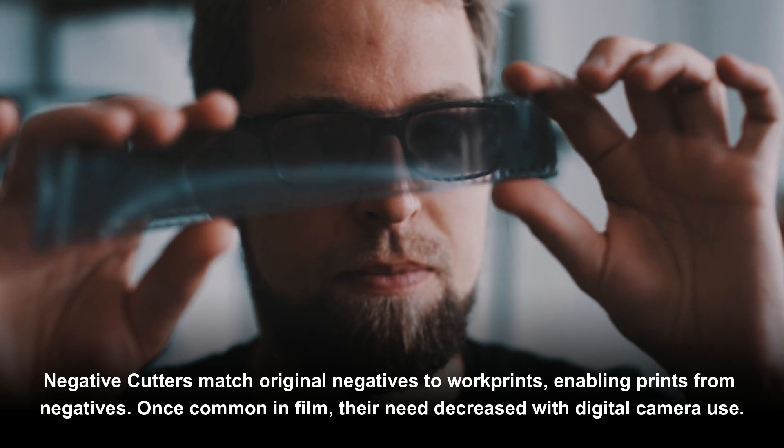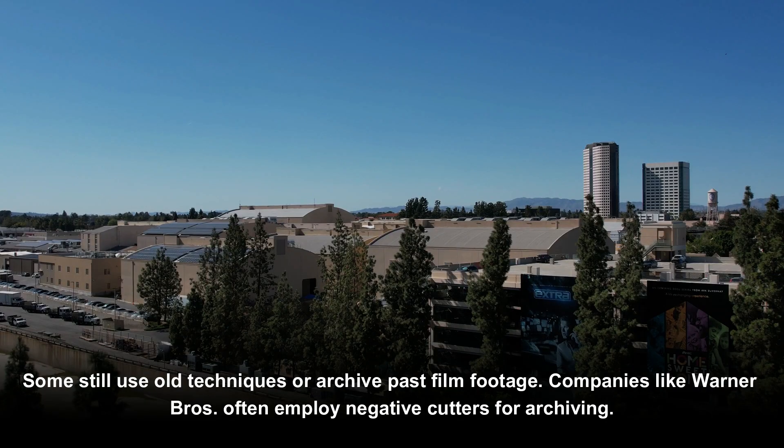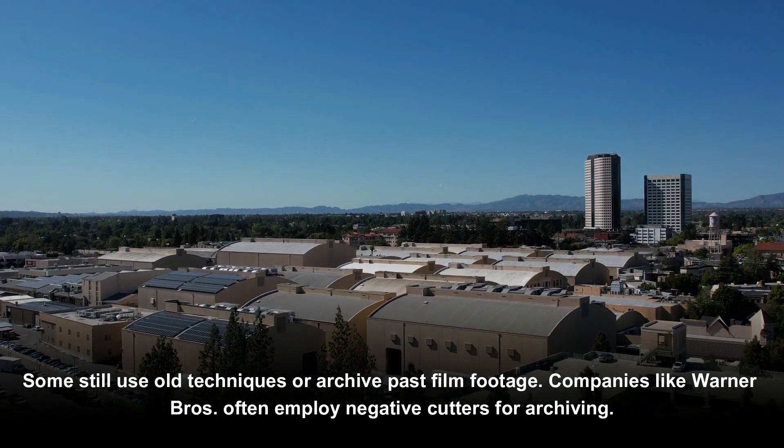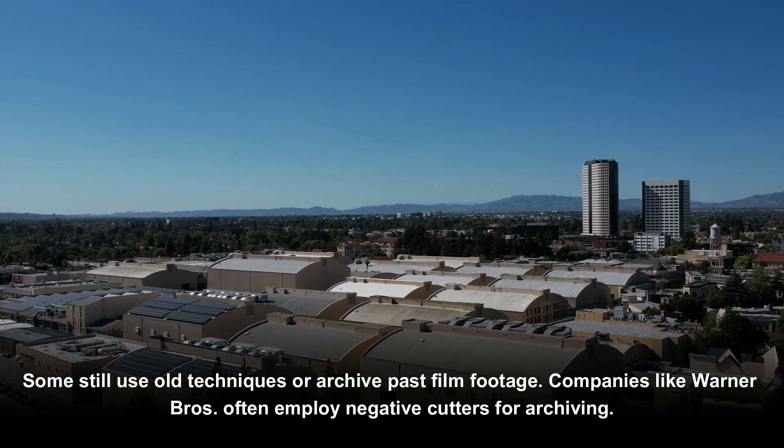Once common in film production, their need decreased with the rise of digital camera use. Some still use old techniques or archive past film footage, and companies like Warner Brothers often employ negative cutters for archiving purposes.